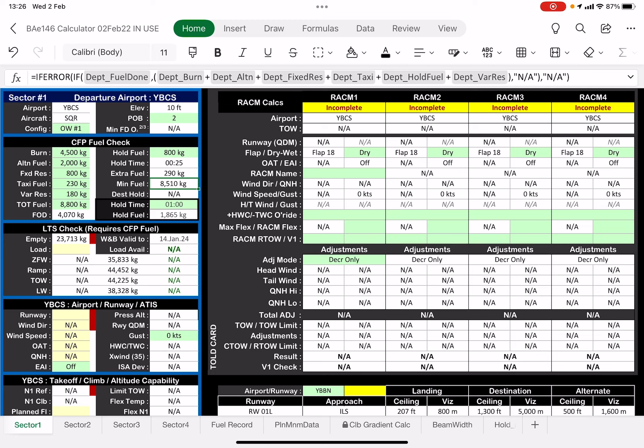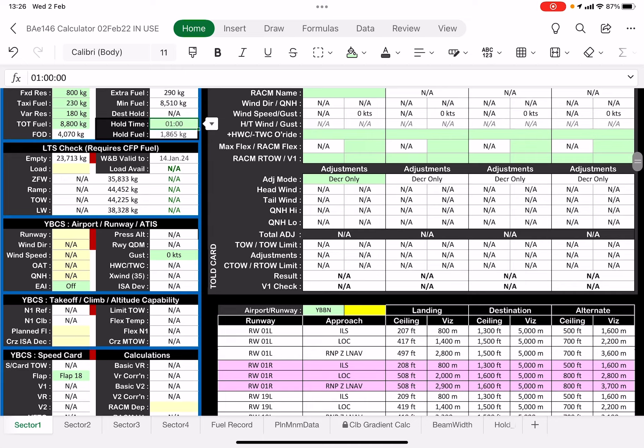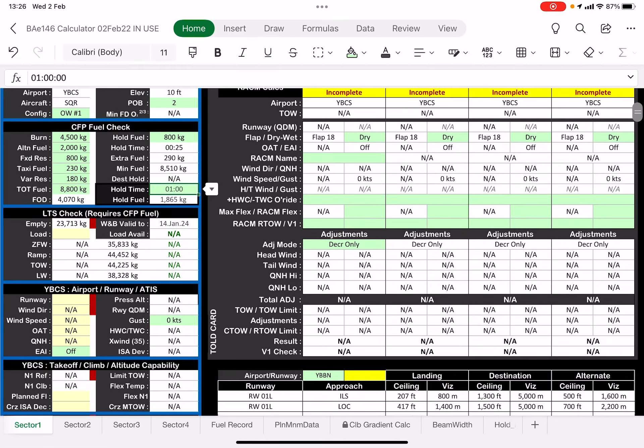Min fuel today is 85,10, so that's what I need to actually accomplish the mission. I can go down here and say 30 minutes hold — how much is that worth? That's 933 kilos based on the landing weight. So that's the CFP stuff.